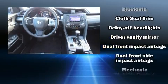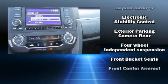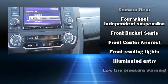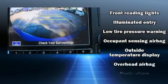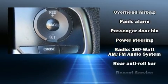Honda also prioritized safety and security with features such as dual front impact airbags, front side impact airbags, traction control, brake assist, a panic alarm, and four-wheel disc brakes with ABS.